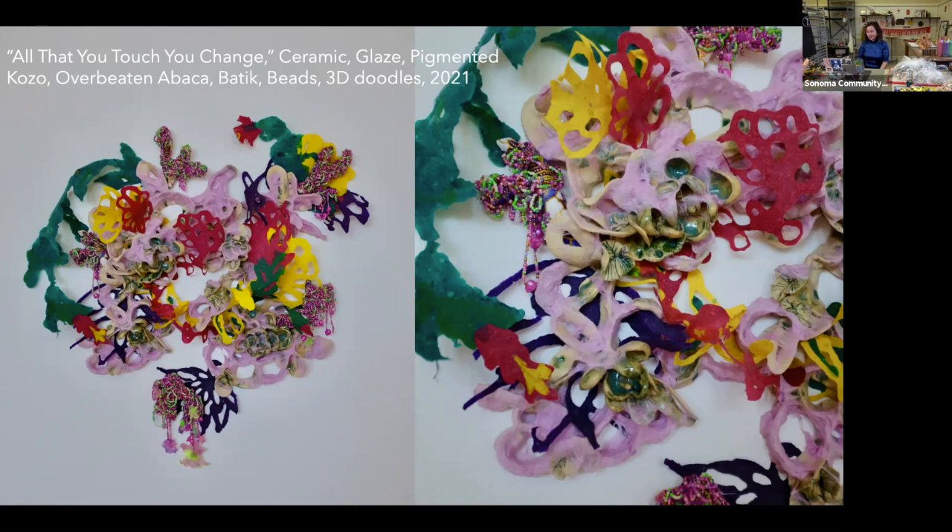This piece is in the NCICA show we just installed. The title is 'All That You Touch You Change,' which is part of a quote from Octavia Butler's 'Parable of the Sower' — a reference to people who have clarity of vision in envisioning futures. 'Parable of the Sower' is a dystopian novel.